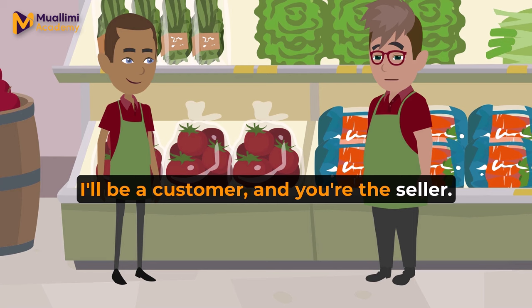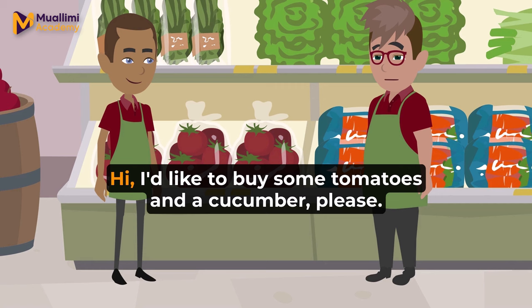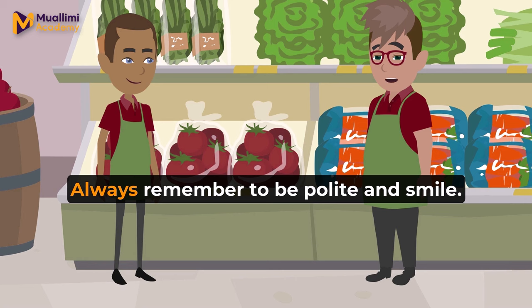Perfect. Now let's do a role play. I'll be a customer, and you're the seller. I'll ask for some vegetables, and you help me out. Ready? Okay, I'll give it a try. Hi, I'd like to buy some tomatoes and a cucumber, please. Sure. How many pounds of tomatoes would you like? Let's go with two pounds, please. That would be $4 for the tomatoes, and $1 for the cucumber — $5 in total.